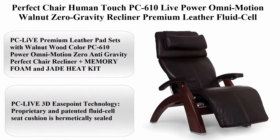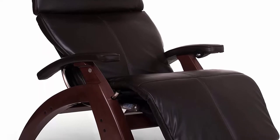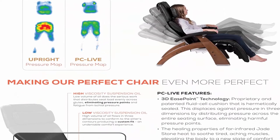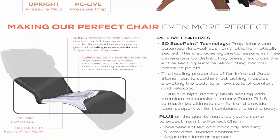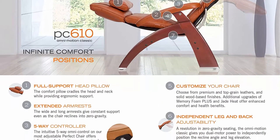Top 1: Perfect Chair Human Touch PC610 Live Power Omni Motion Walnut Zero Gravity Recliner — premium leather, fluid cell cushion, memory foam, jade heat, espresso premium leather. PC610 Power Omni Motion zero anti-gravity Perfect Chair recliner plus memory foam and jade heat kit.